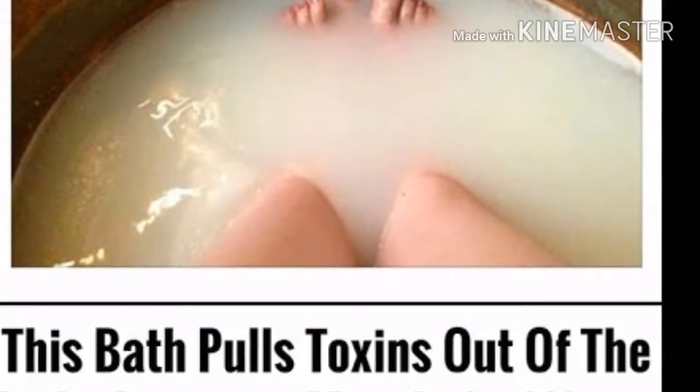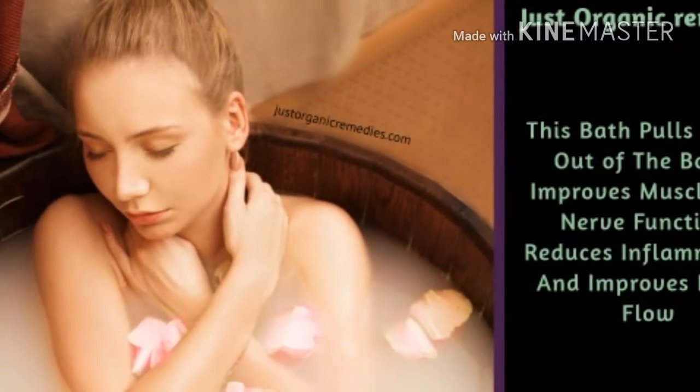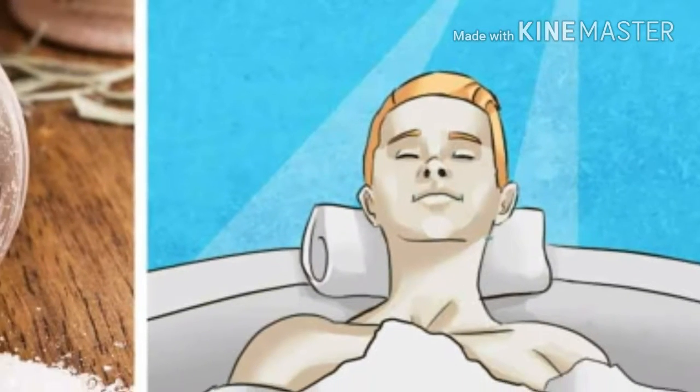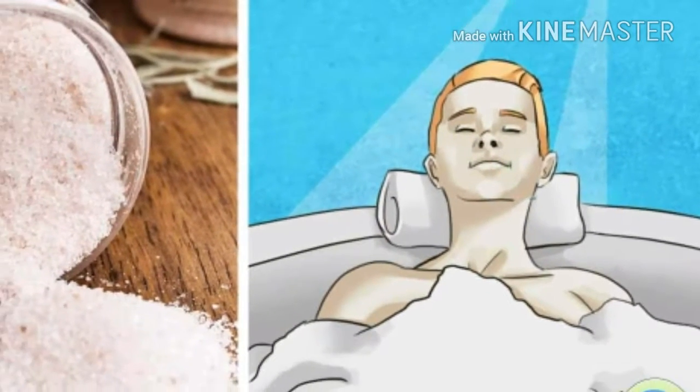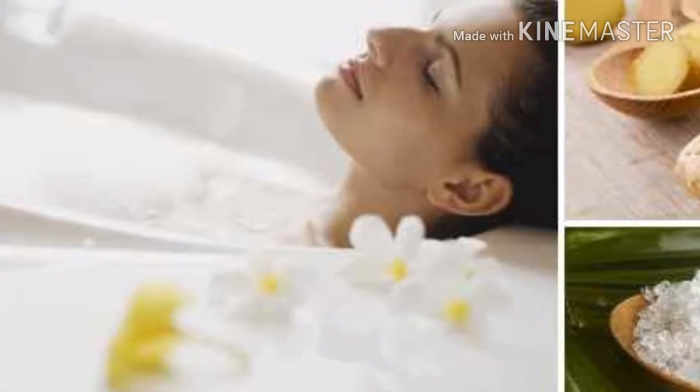According to experts, using a powerful mineral base such as Epsom salts in a bath water medium creates a process called reverse osmosis. This process pulls salt and harmful toxins out of the body and allows the magnesium and sulfates to enter into the body.